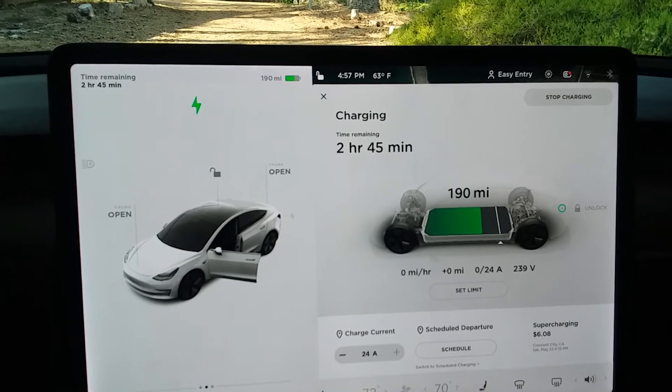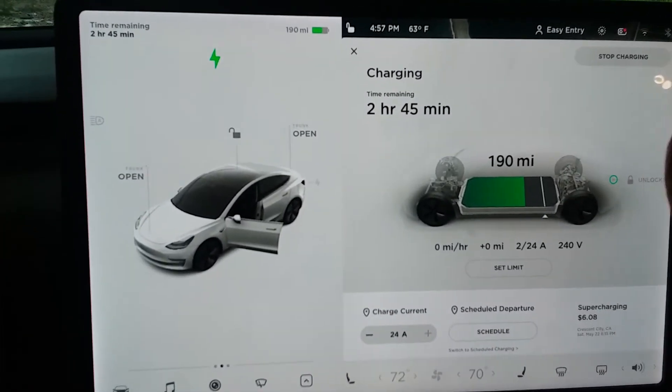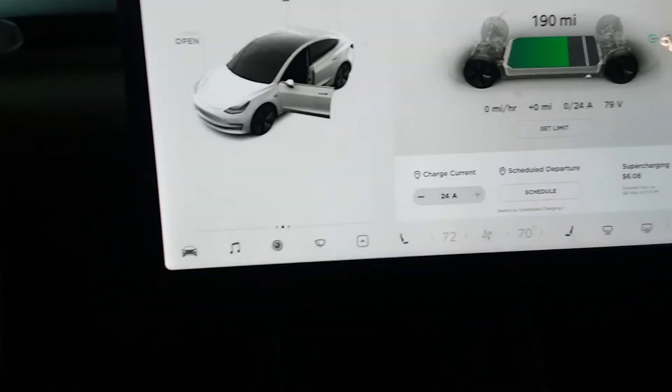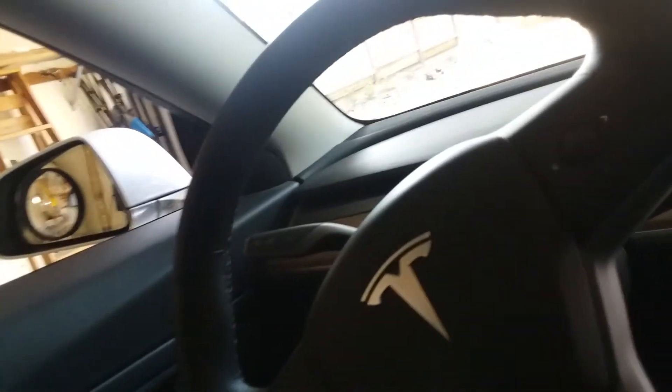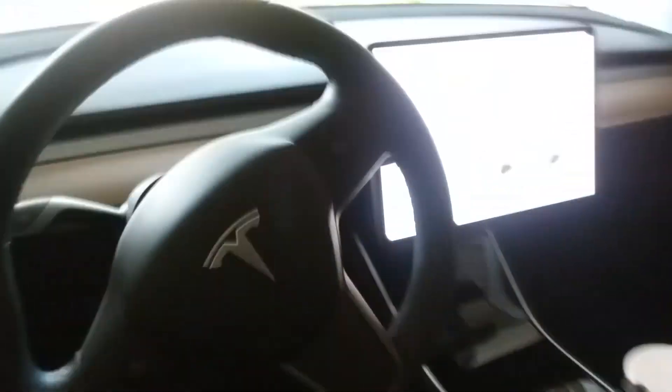I come back and it's starting to charge again and it won't stop. Okay good, charging stopped — but it should say scheduled to depart at 6:30 and it's not going to; it's just going to say charging stopped.